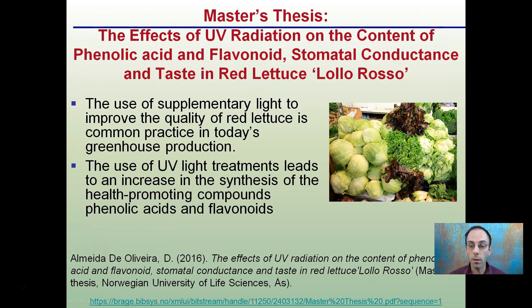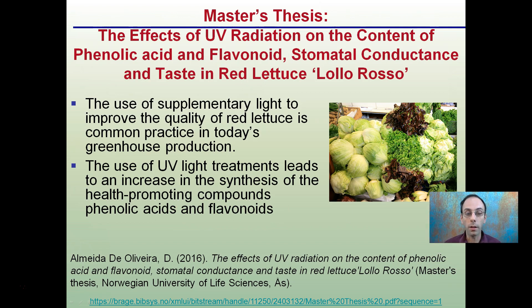This master's thesis also looked at lettuce production and was published in the year 2016. It showed that the use of supplemental light to improve the quality of red lettuce is common practice in today's greenhouse production. The use of UV light treatments leads to an increase in the synthesis of health-promoting compounds — phenolic acids and flavonoids. This is just another example of light affecting the outcome.